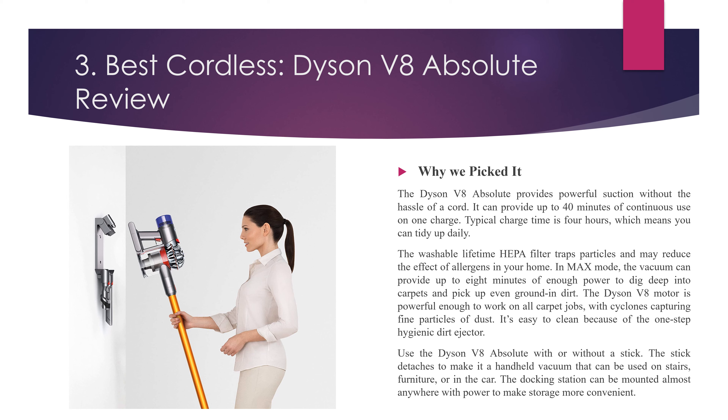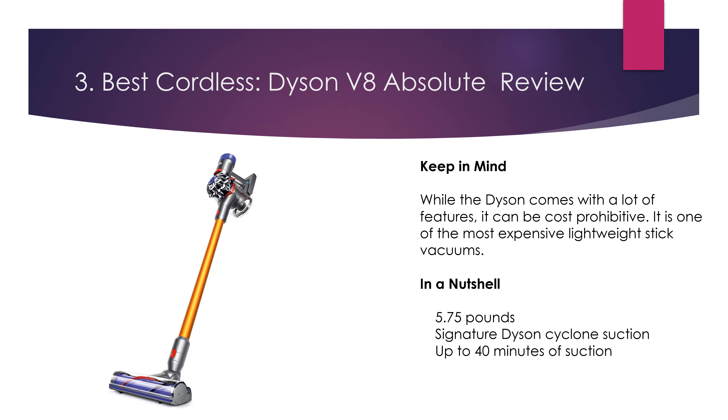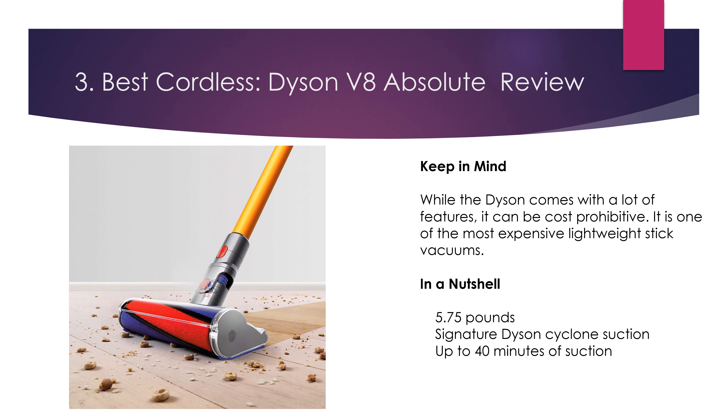Use the Dyson V8 Absolute with or without a stick. The stick detaches to make it a handheld vacuum that can be used on stairs, furniture, or in the car. The docking station can be mounted almost anywhere with power to make storage more convenient. Keep in mind, while the Dyson comes with a lot of features, it can be cost prohibitive — it is one of the most expensive lightweight stick vacuums. In a nutshell: 5.75 pounds, signature Dyson cyclone suction, up to 40 minutes of suction.